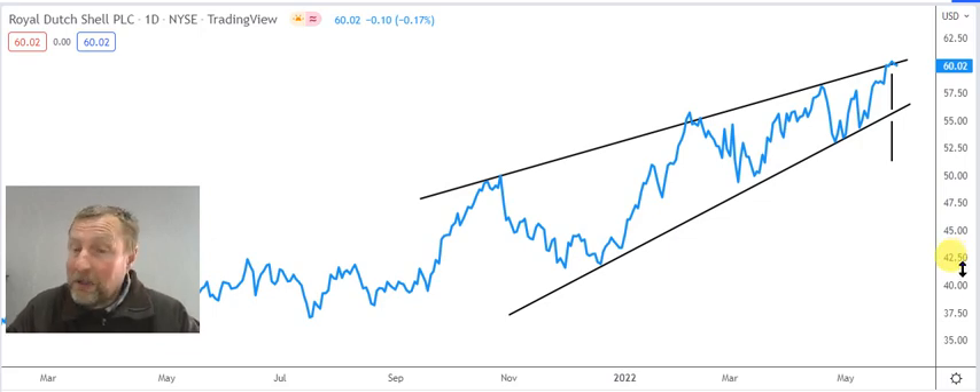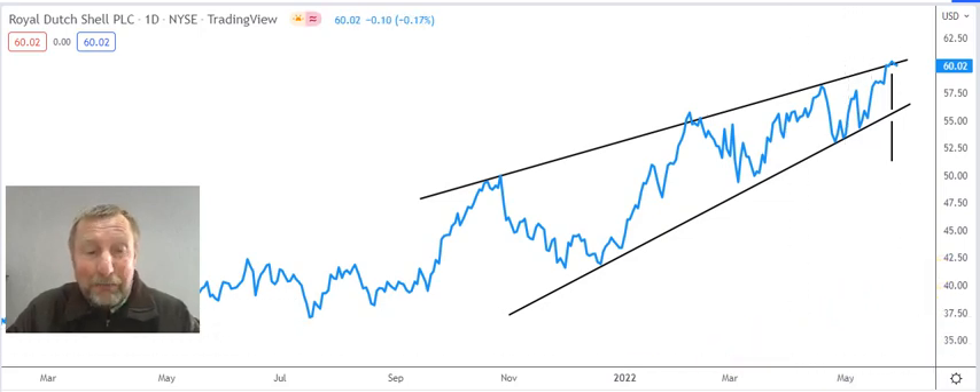For me, unfortunately, Royal Dutch Shell is not in a buying area right now. I'm a little bit nervous. A rising wedge is what we call a reversal pattern — it warns you that the share can come under pressure.